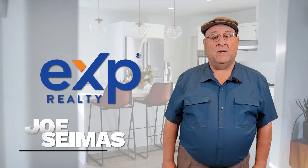I'm Joe Simas with eXp Realty. I'm here to help. We are not just a sign in your yard.